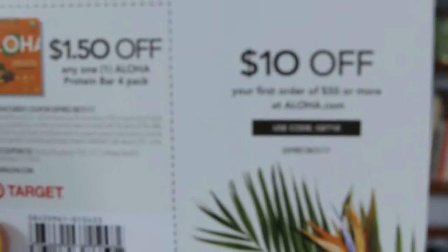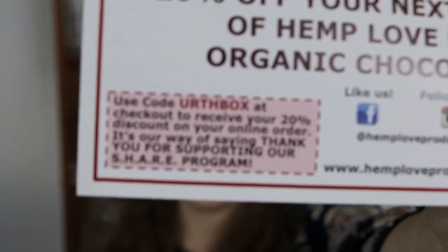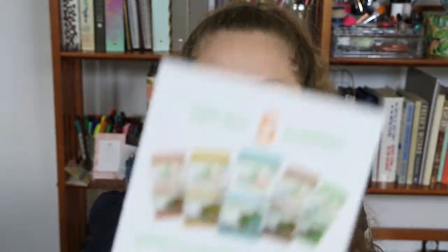There's a coupon code for Nye Foods. And there's a physical coupon for Aloha Organic Protein Bar - that's $10 off an order of $50 or more. There's also a coupon code for Ground Based Nutrition Protein Powder, and Hemp Love has a coupon code too. So many coupons this month. And then Grimmy Organics has a 20% off coupon code as well.